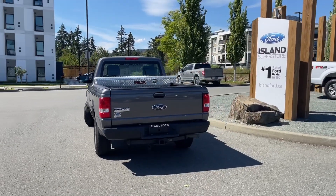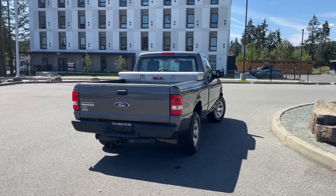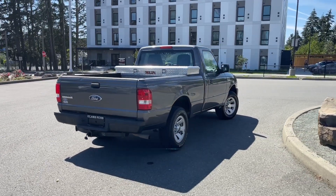It's really easy to take this vehicle out on a test drive — you can book it online at islandford.ca. Stay tuned; we're going to have a look under the hood and inside and out.